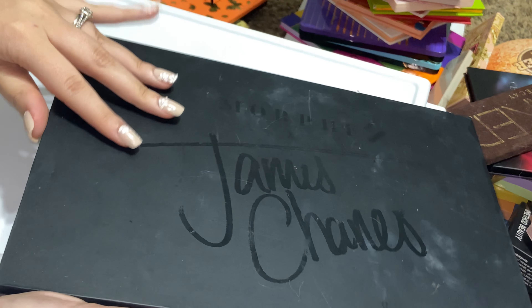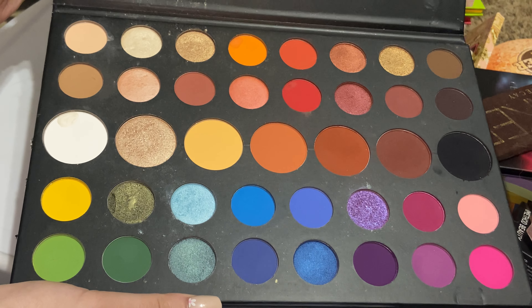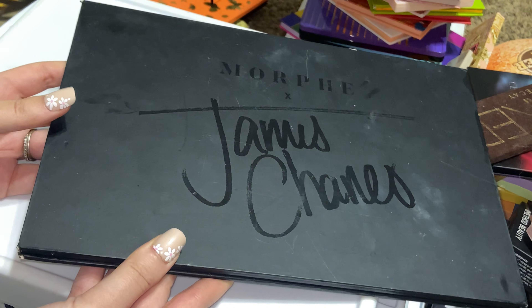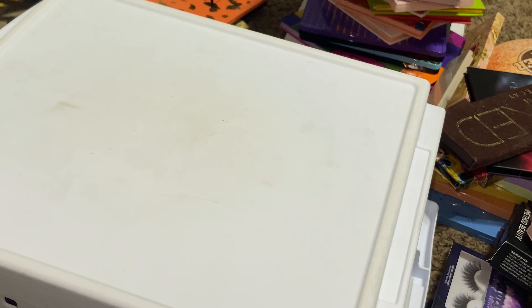Next I'm going to start with some older palettes. Here is the Morphe and James Charles palette. This used to be a staple in my collection — this was actually my first rainbow palette. I don't reach for this anymore; I have other rainbow palettes that I prefer over this one. So we are actually going to declutter this.